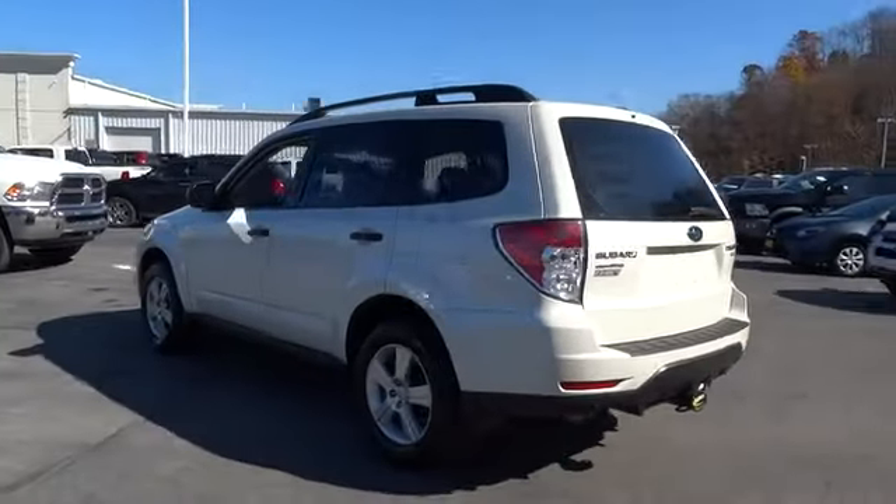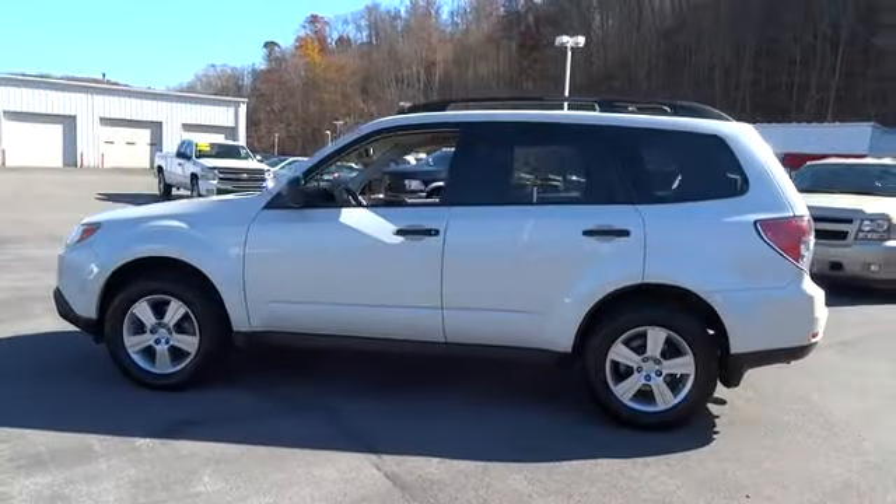Stability control. Traction control. Anti-lock braking system. All-wheel drive.